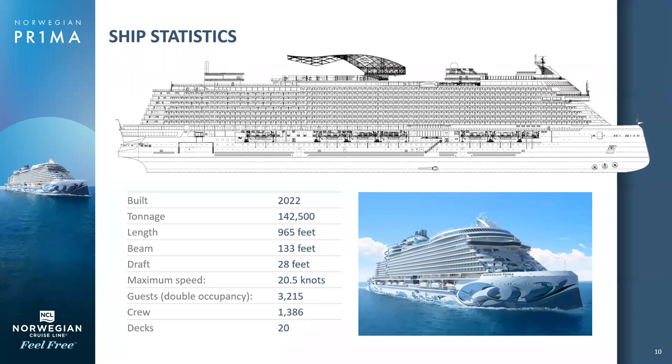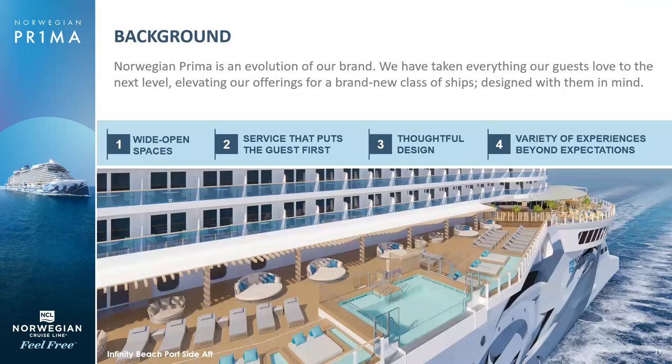To determine space ratio, it's the number of guests divided by the gross tonnage, so she's really all about the wide open spaces. We have four main pillars for the Norwegian Prima: wide open spaces, service that puts the guest first, thoughtful design, and a variety of experiences beyond expectation.